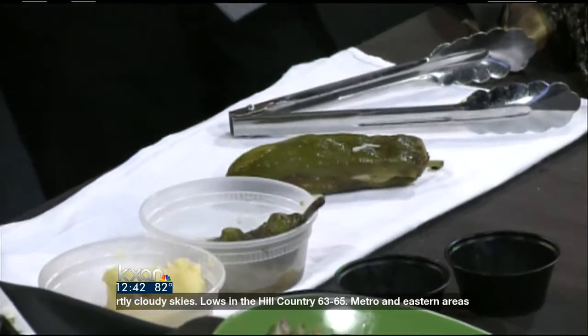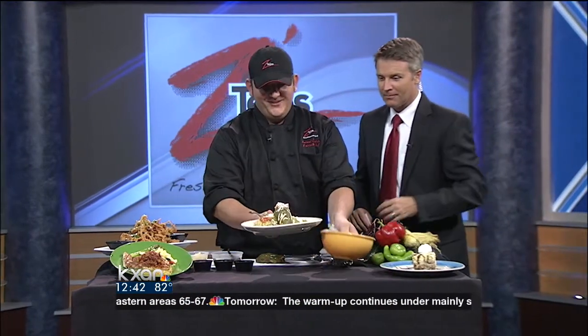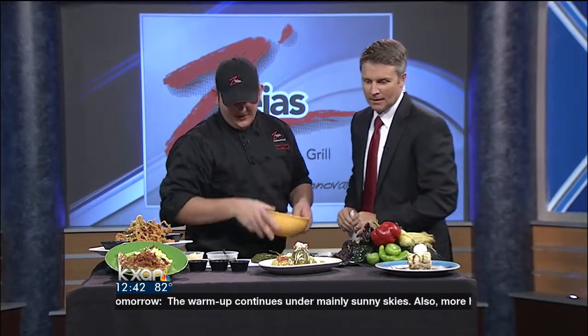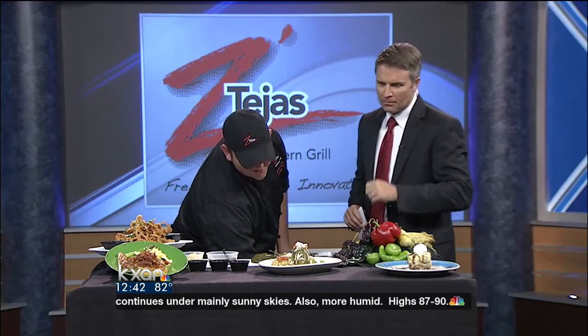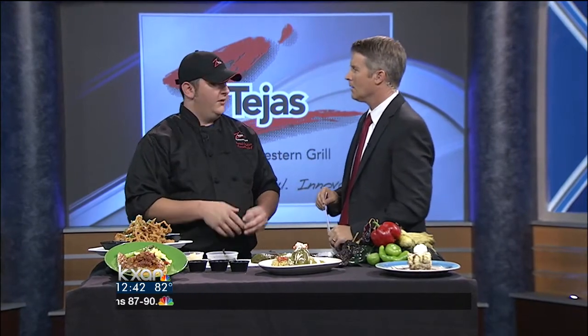We'll grill them up for you, and then the finished product — let me show you what we've got here. Magically. Some green chili rice and roasted green chili sauce. We like to bring a couple of dishes to show that we're not just doing rice and beans here — this dish I'm really happy with.